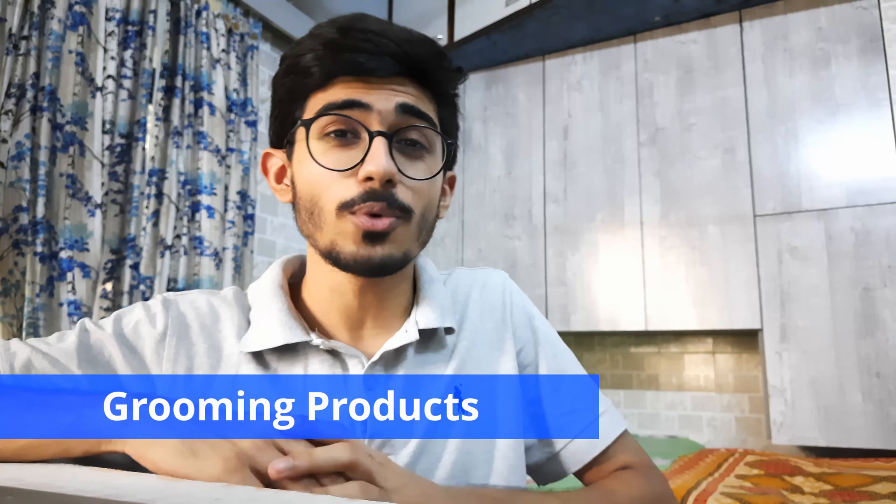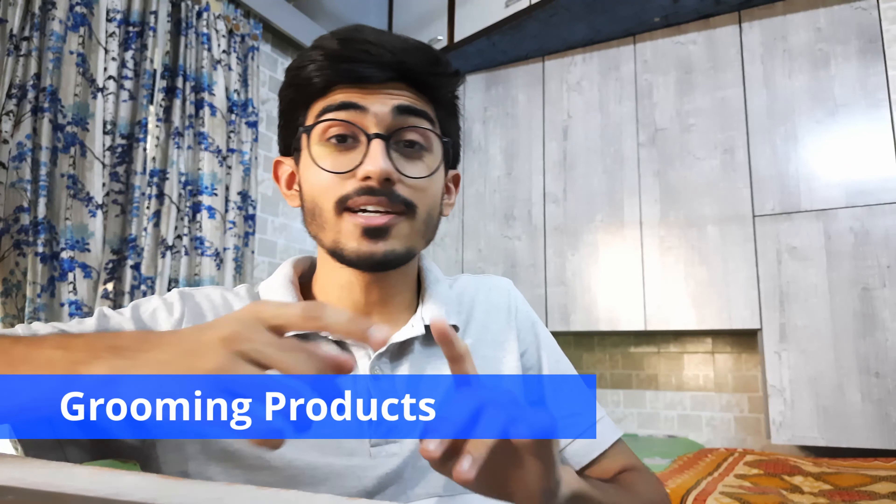Now the last category of items but the most important one is grooming. Buy a trimmer or a shaving box, whatever you prefer. When it comes to trimmers, I'm a huge fan of Philips. I bought a Philips trimmer for 700 rupees but it discharged pretty quickly, so I upgraded to another Philips trimmer which has a much longer battery life — that one cost me around 2,000 rupees.